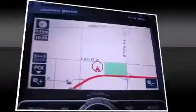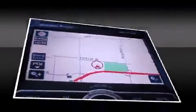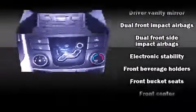Hyundai also prioritized safety and security by including dual front impact airbags with occupant sensing airbag, head curtain airbags, brake assist, and four-wheel disc brakes with ABS. For added security, dynamic stability control supplements the drivetrain.